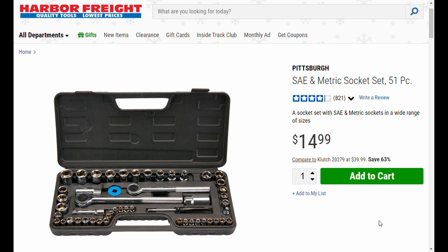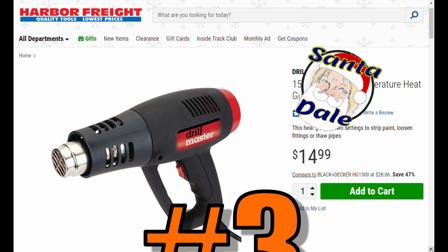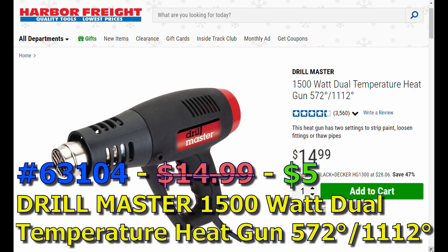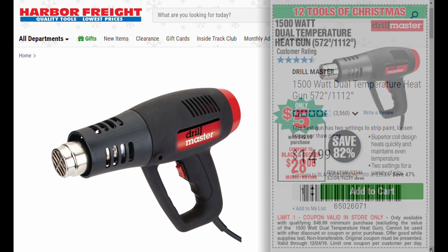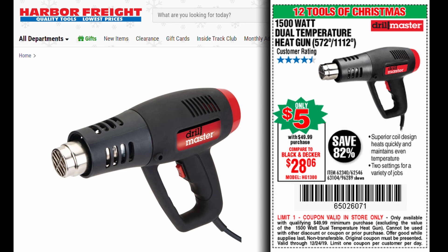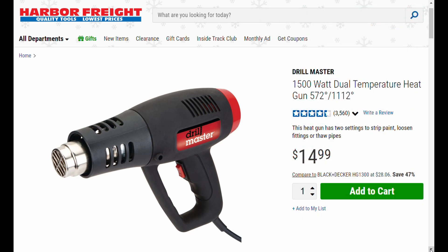Slipping in at number three, we're getting into the fun stuff. Item 63104 is the Drill Master 1500-watt dual temperature heat gun. I'm not shoving it down your throat as the best thing to get — if the 12 Tools of Christmas had two heat guns, this might not be number one. But if you don't have a heat gun, you need a heat gun.